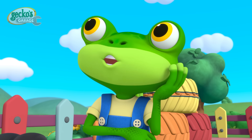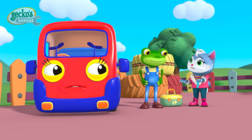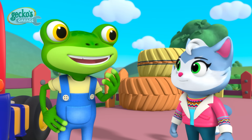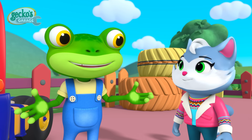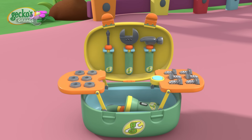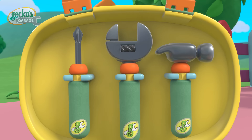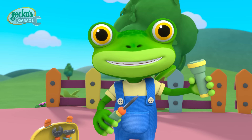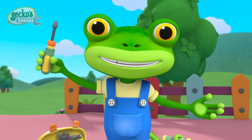I've got it! If I get Baby Truck on the seesaw, I can raise her up to reach her exhaust! But who is heavy enough to lift Baby Truck up high? I can land Helena on the other end — plus she loves the seesaw! Great idea, Cat! Then Baby Truck can have fun too! What tools do we need? Screwdriver! Flashlight! Gecko's Garage! Time to fix! Let's fix this!